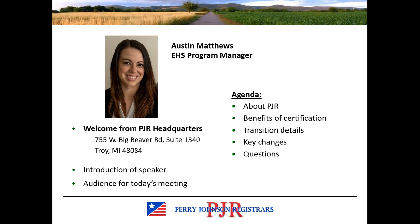A little bit of housekeeping before we get started. Today's presentation is being recorded and you can download a copy from PJR's website once that is uploaded. You can also access a copy of the slides from PJR's website if you'd like to download them for future reference.